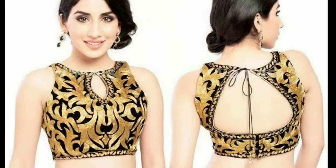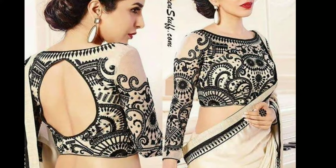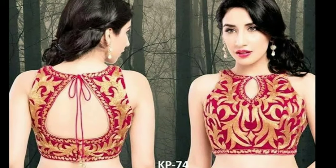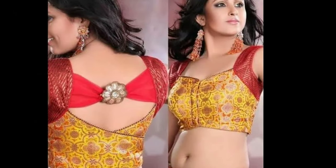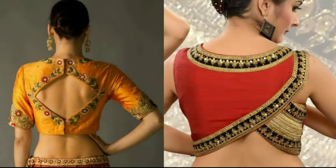In my channel we provide all kinds of latest trending designs for my viewers and subscribers. Here you can see all types of designs like latest dress materials, accessories, latest jewelry designs, and more. If you like my videos, give valuable feedback in the comment section — it will give motivation to me for uploading more videos.